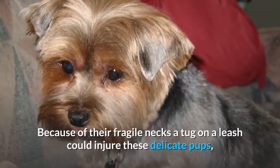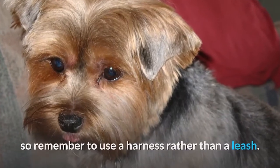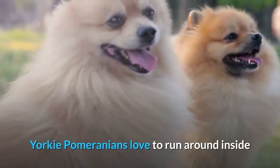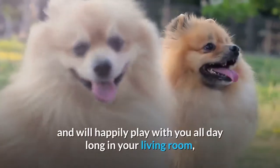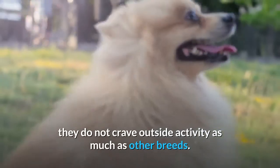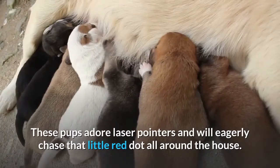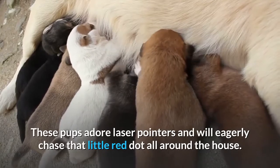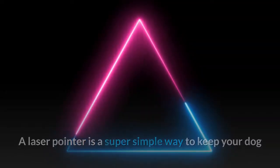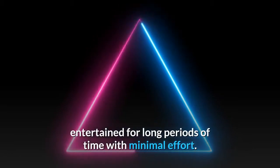Because of their fragile necks, a tug on a leash could injure these delicate pups, so remember to use a harness rather than a collar. Yorkie Pomeranians love to run around inside and will happily play with you all day long in your living room — they do not crave outside activity as much as other breeds. These pups adore laser pointers and will eagerly chase that little red dot all around the house, making it a super simple way to keep your dog entertained for long periods of time with minimal effort.